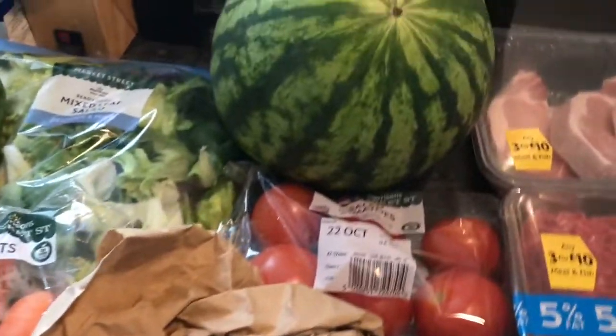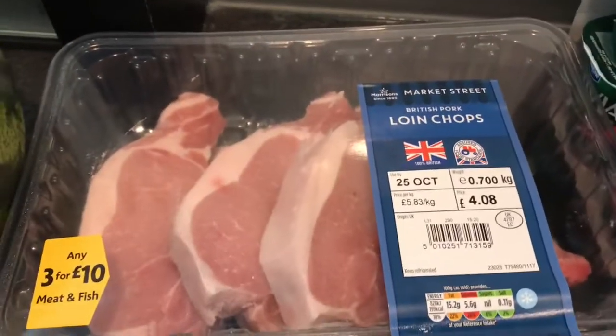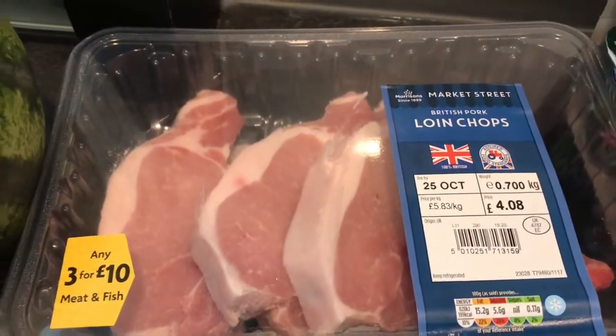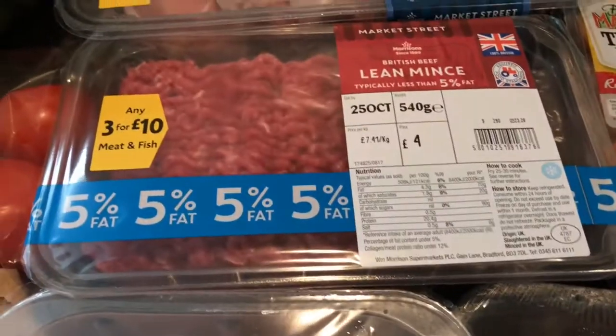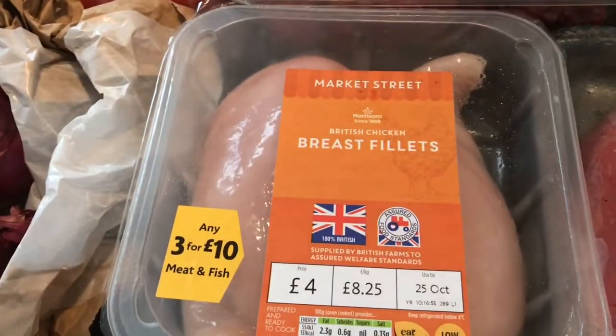Some tomatoes and a couple of red onions. They do three meats for a tenner, so I got a pack of loin chops — four chops, you need to cut the fat off — some five percent lean beef mince, and two chicken breasts.